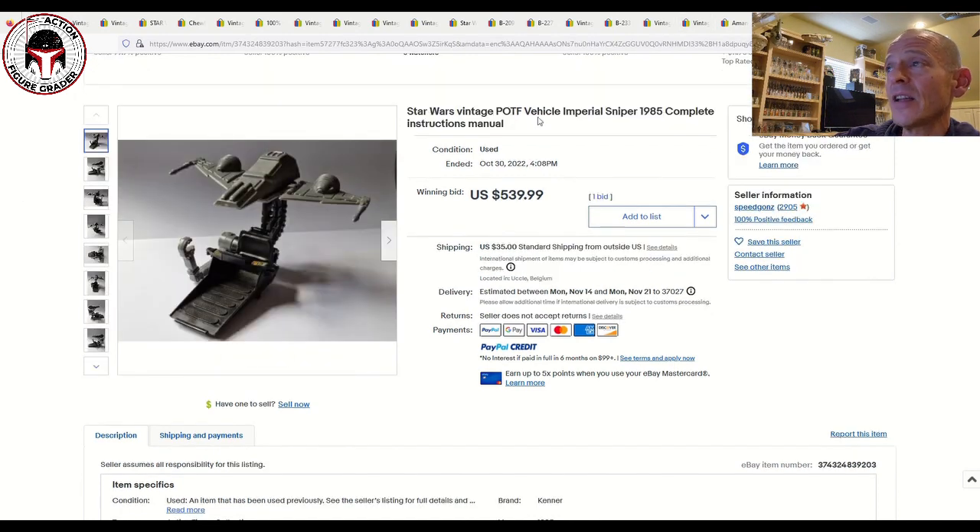Finally, a pretty interesting Power of the Force Imperial Sniper from 1985 — these don't come up very often at auction. It was advertised as complete and sold for $540. Mint on card examples usually have very yellowed, very fragile blisters; I believe we looked at a yellowed mint-on-card example that sold for around $800. So $540 plus $35 shipping for a loose complete one gives you a couple of data points if you're into these Power of the Force mini-rigs.